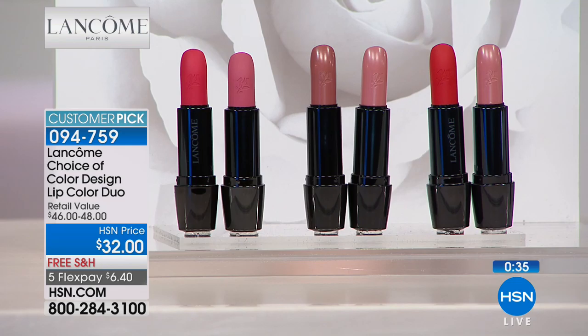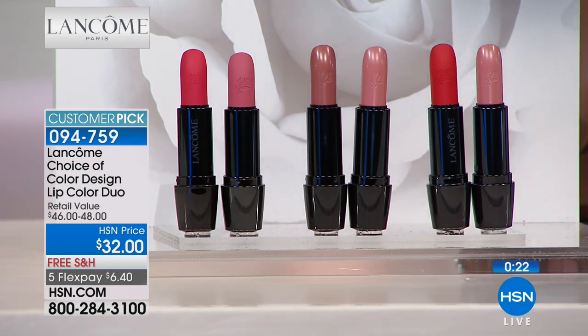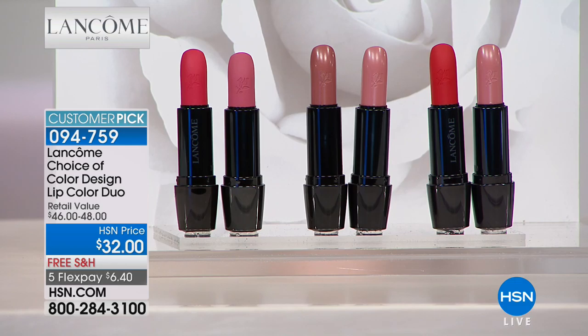If you've ever bought a lipstick thinking it was going to look like what it looked like in the tube and it didn't, you are going to fall in love with these. You're choosing: just the two nudes, the pink and red, or one nude and one red. The pink and red are the most limited — only 300 remaining. Normally you'd pay about $48; today you're getting these for $16 less, with five flex payments of $6.40. These are two Lancôme lipsticks — customer picks. Stay on the phone to order.